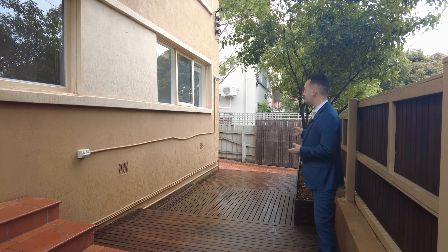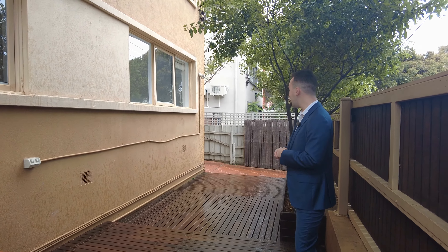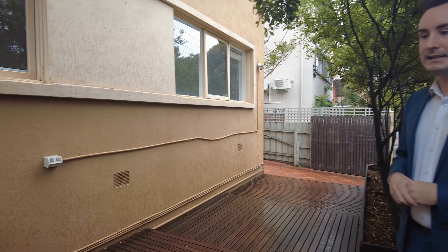As you can see, we're out here in this beautiful outdoor entertaining area. It's a bit gloomy today, but it will be excellent in the summer months for entertaining.